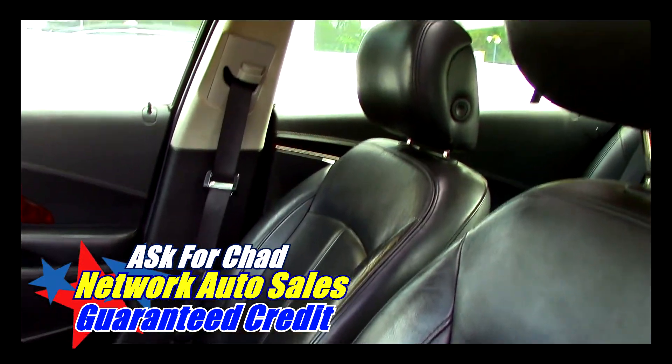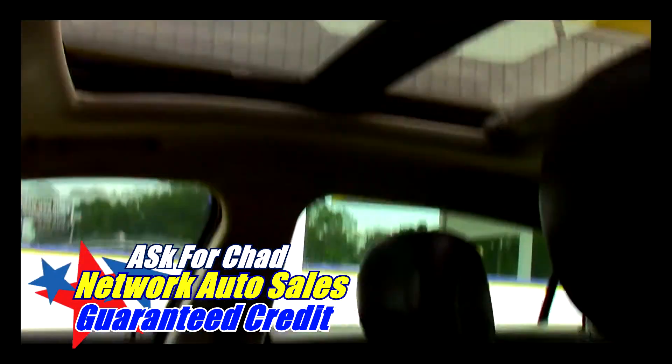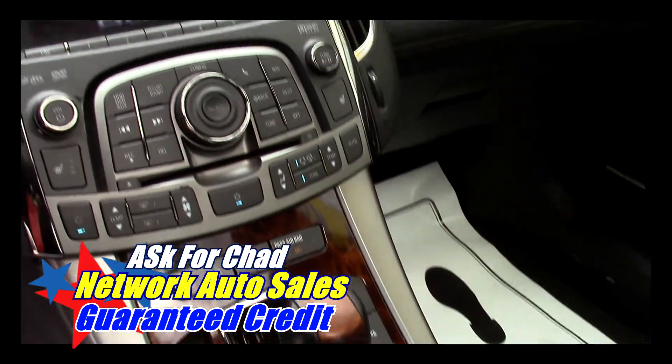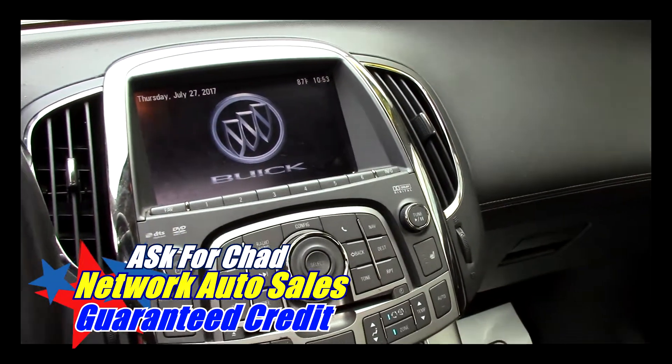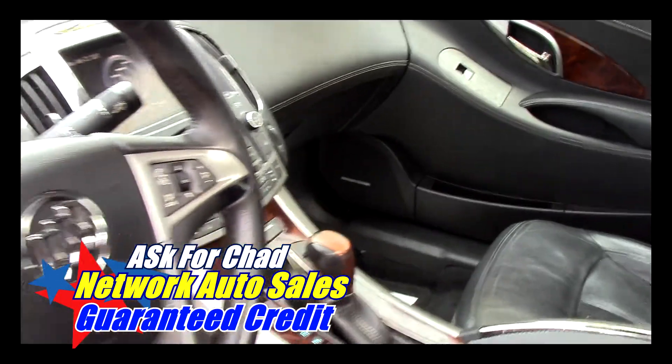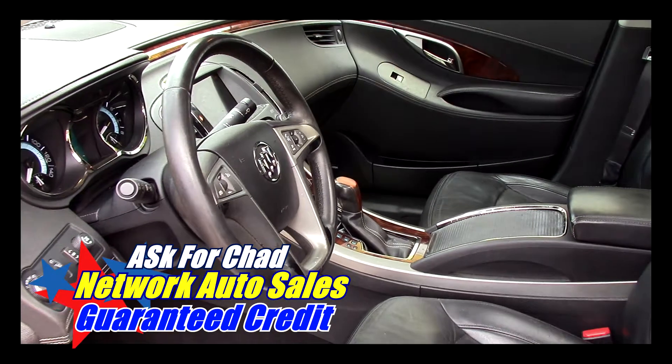It's got leather interior and as you can see the leather interior is in great shape. It's got full sliding power panoramic sunroof. It's got automatic transmission, ice cold AC, navigation with backup camera and IntelliLink system, and steering wheel control knobs with cruise control and tilt steering.